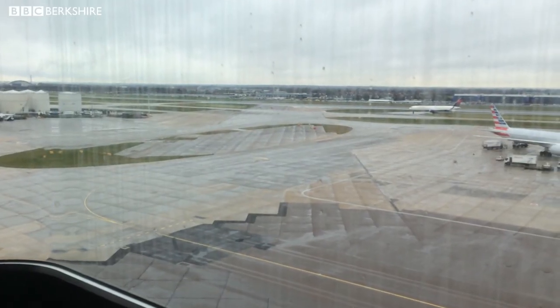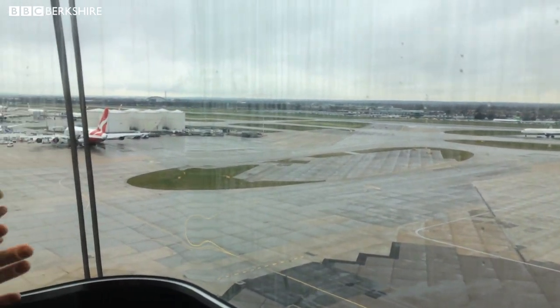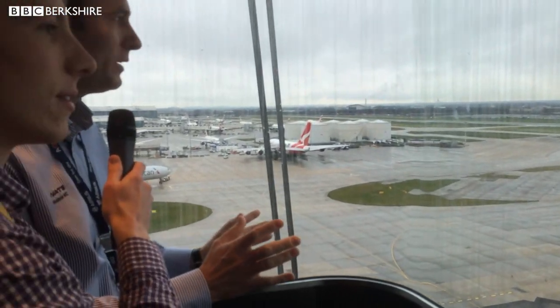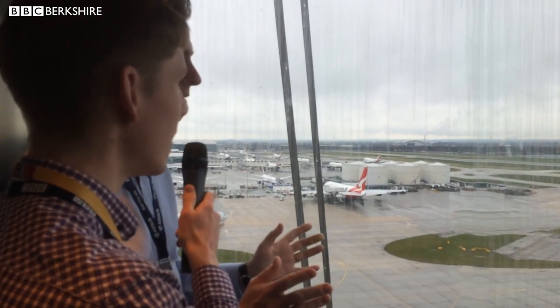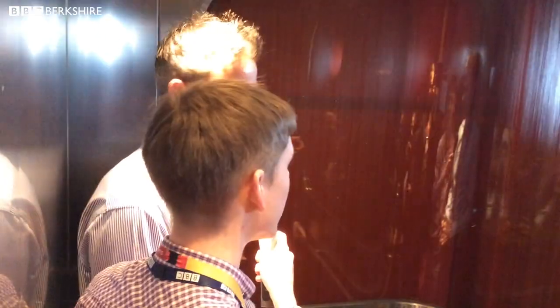Wow. And then out to the west is Terminal 5. And now we're only seeing a tiny section of the airport here. Once we get to the very top, we'll see a full 360 degree view. And we're up to the top — we're already there.